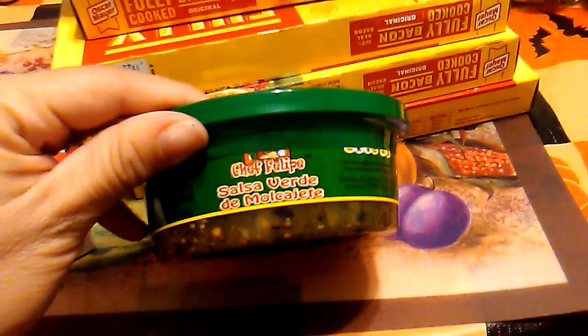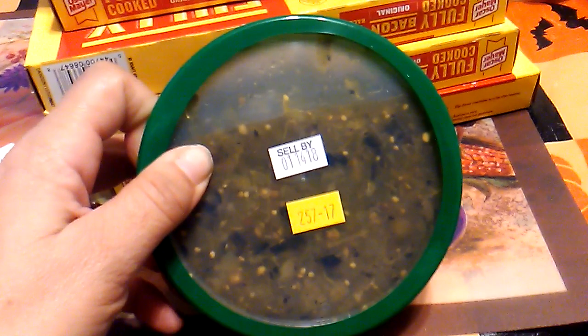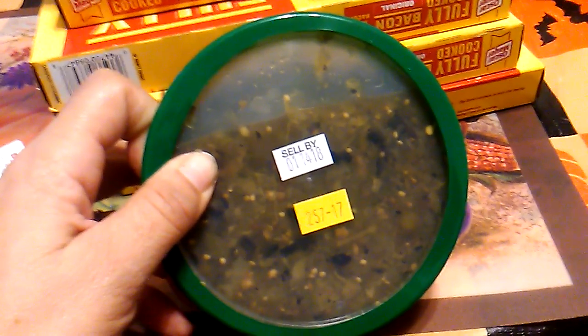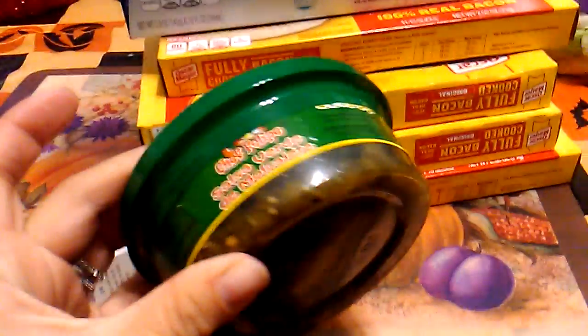I did repurchase this salsa verde — my husband loves it. It's by Chef Felipe. The expiration date is January 14th, 2018. It's really good. They also have salsa rojo, and as you can see, it really does look homemade. He seems to love it, so I grabbed another one.